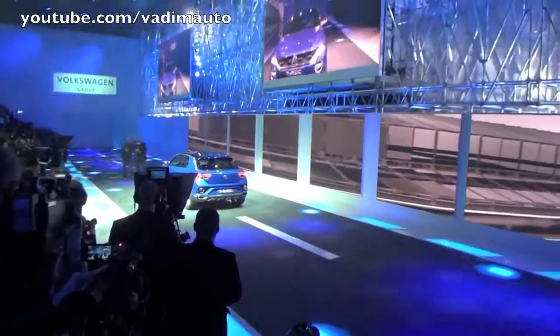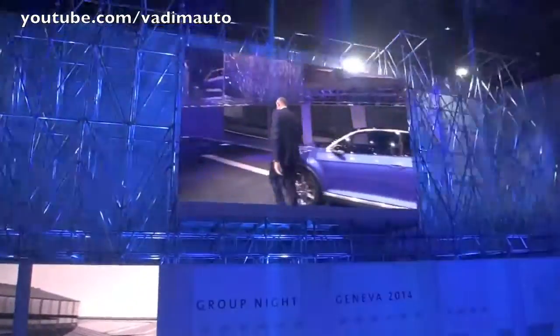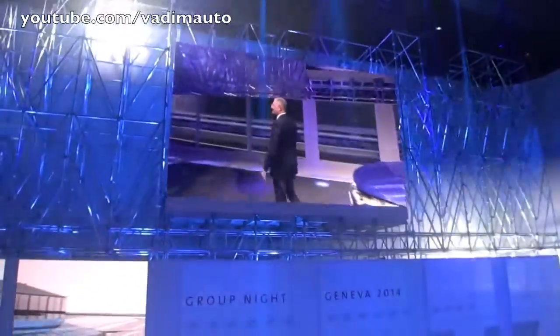This is a production of WGBH. Ladies and gentlemen, please welcome the member of the Board of Management, Volkswagen Brand for Technical Development, Dr. Heinz-Jakob Neusser.